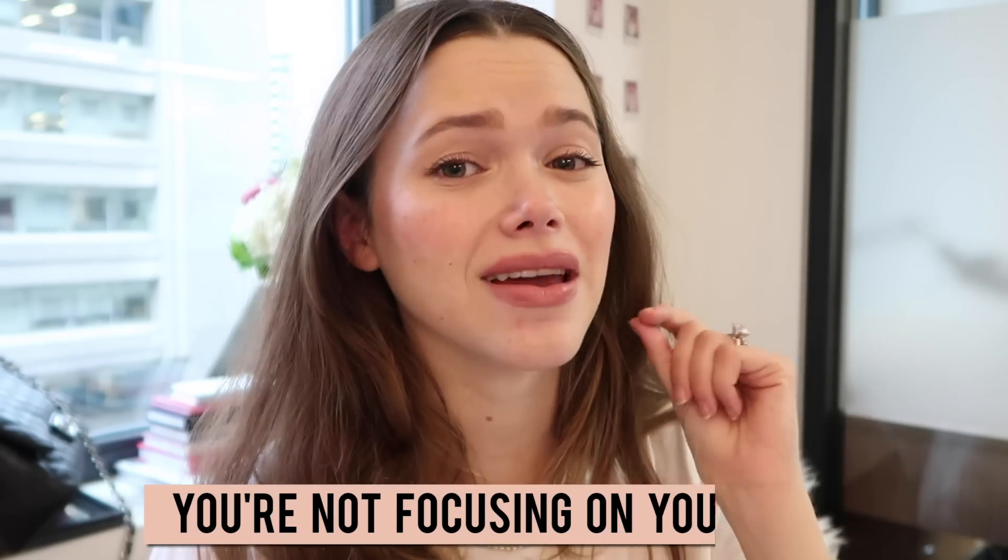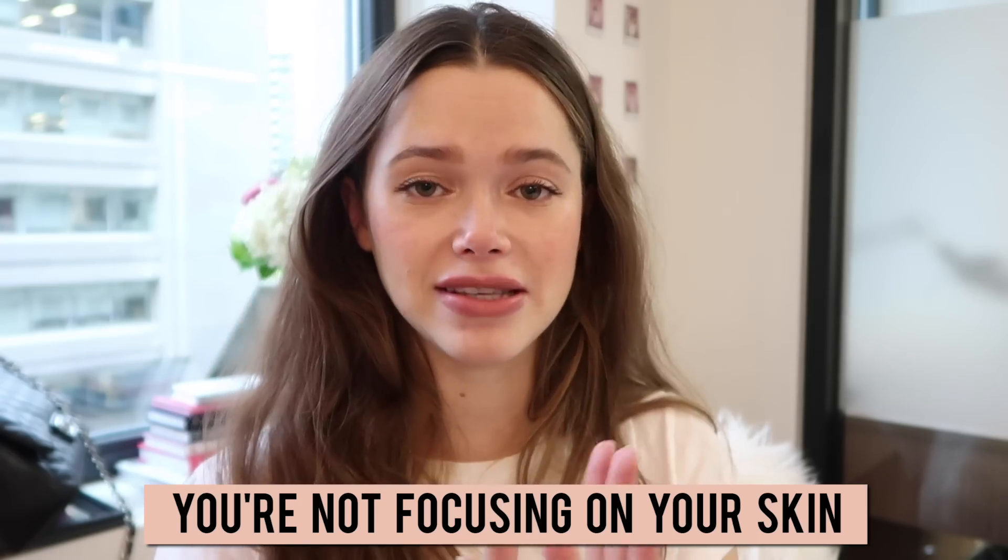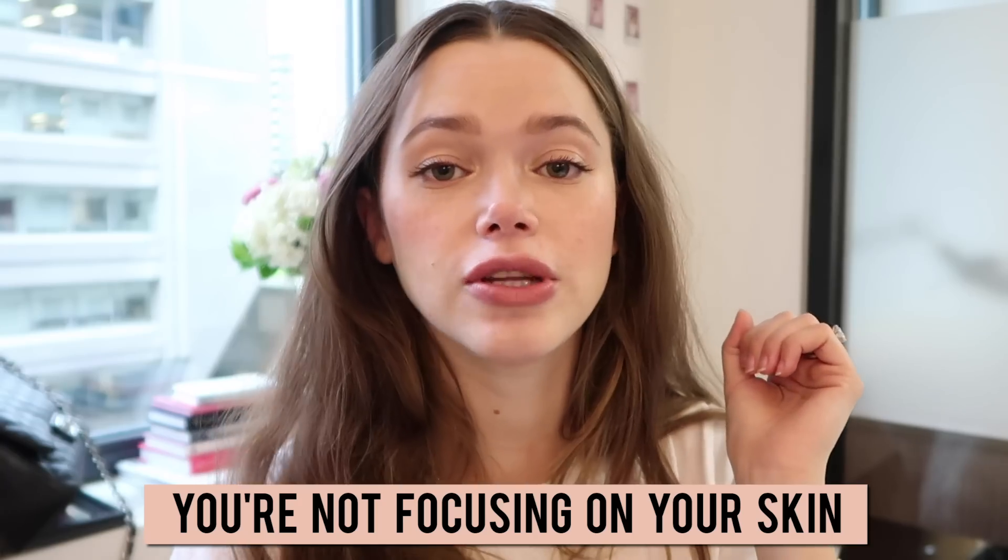Let's get right into the tips to make sure you master the no-makeup makeup look. Tip number one: you are not focusing enough on your skin. Skin is really the most important base to this look. You want to make sure that you prime it, hydrate it properly, and use your rose water to get that glow — that's the best base for the no-makeup makeup look.